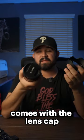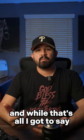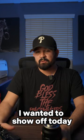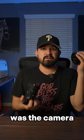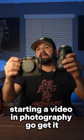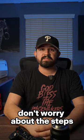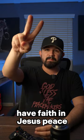It comes with the lens hood and the lens cap — there's nothing else more you could ask for. That's all I got to say about the stuff I wanted to show off today: the camera and the lens. If you guys are interested in starting video and photography, go get it. Don't be afraid. Start your business. You guys stay blessed, don't stress, don't worry about the steps. Have faith in Jesus. Peace.